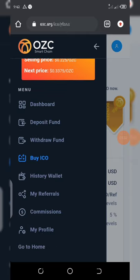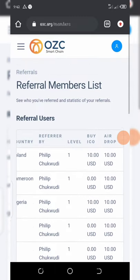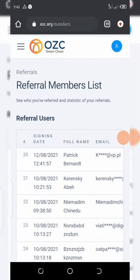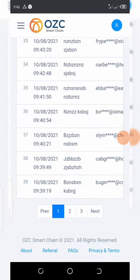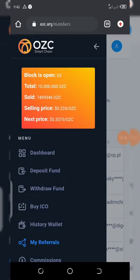You can also refer your friends and get more dollars to buy these coins if you don't have money. You can see right here that a lot of people have signed up — I have up to 49 referrals. Each referral gives you $0.50, so if you get 10 people, you'll make $5. Get 20 referrals and you'll earn $10, which you can use to buy the ICO airdrops.